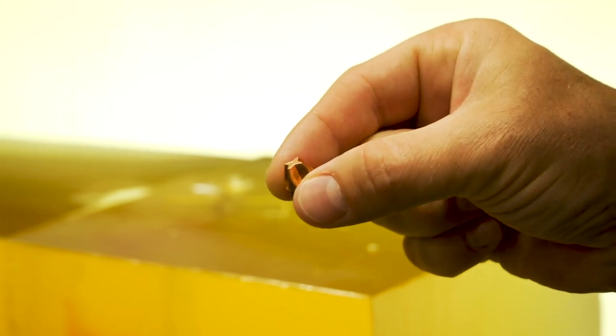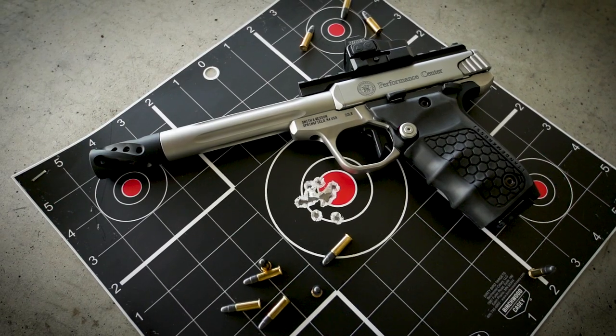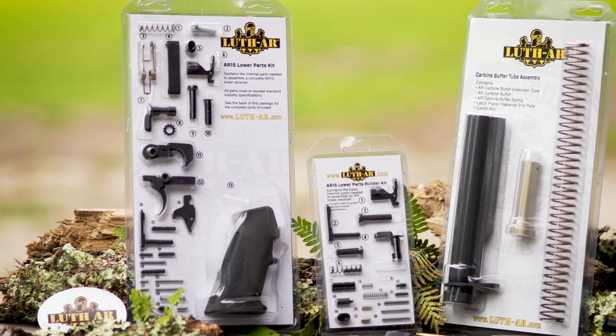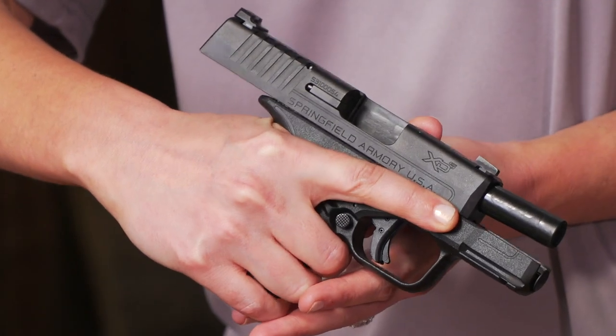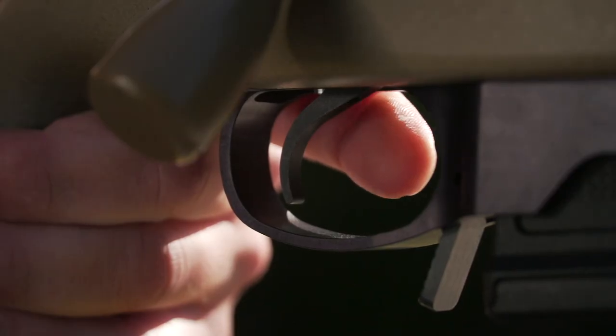The Honey Badger Pistol Cartridge from Black Hills Ammunition, the Smith & Wesson Performance Center Victor E22, Luth AR's line of new AR-15 accessories, Crimson Trace Lasers for H&K Pistols, Springfield Armory's XDS Mod 2.0, and Timney's new bench rest trigger for the Remington 700.